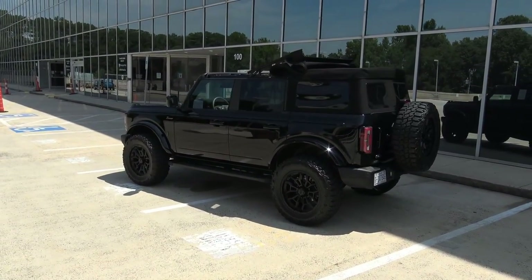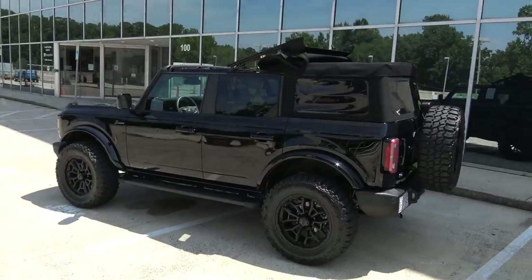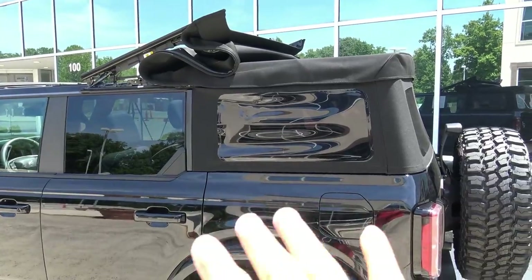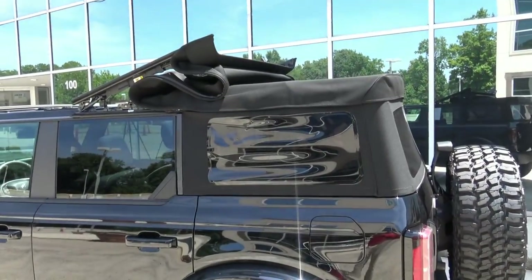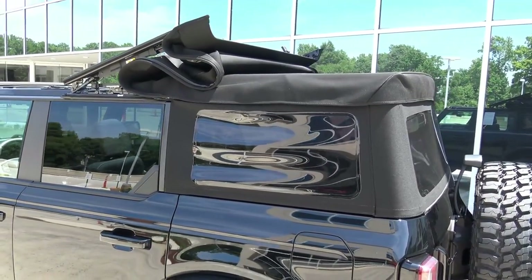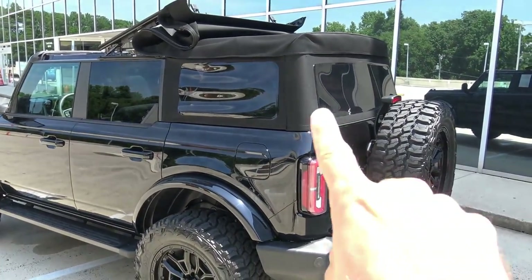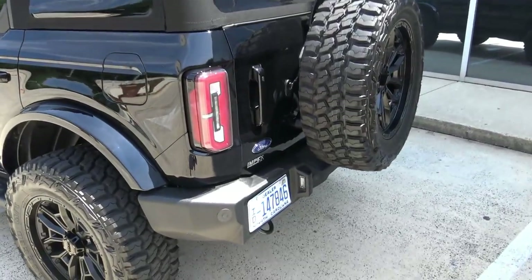This is what it looks like as a convertible — just riding around having a good time. If you want to go completely topless I'm not going to show that in this video since I'm by myself and have never done it before. However I am going to show you a couple of really cool things about the back seats.